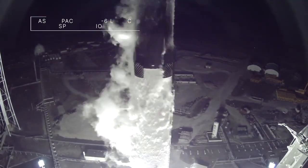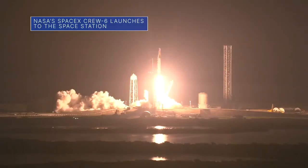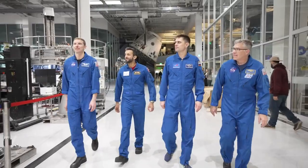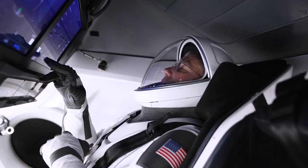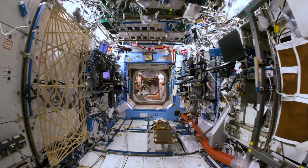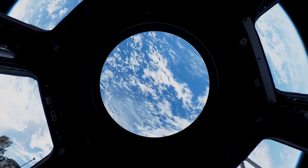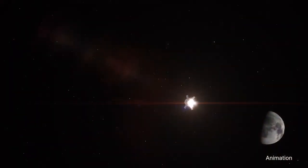A SpaceX Dragon spacecraft launched to the International Space Station March 2 on our SpaceX Crew-6 mission. The crew, including NASA astronauts Stephen Bowen and Woody Hoberg, will conduct research and technology demonstrations on the space station to benefit life on Earth and future Artemis human exploration missions to the Moon and eventually to Mars.